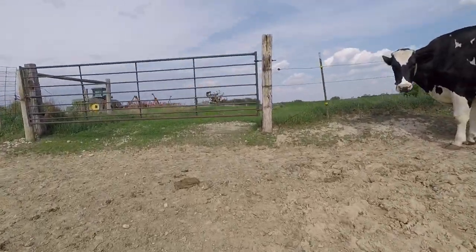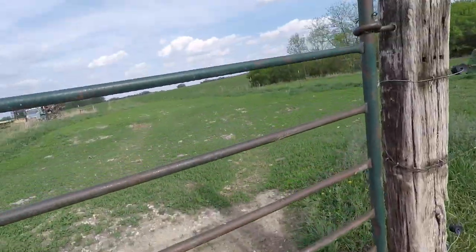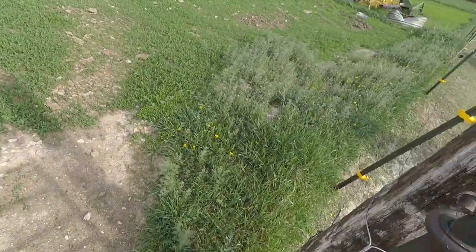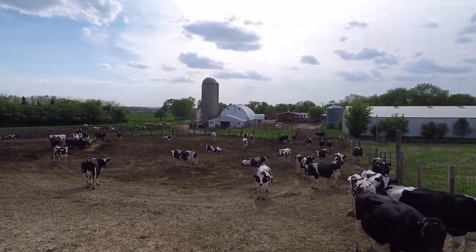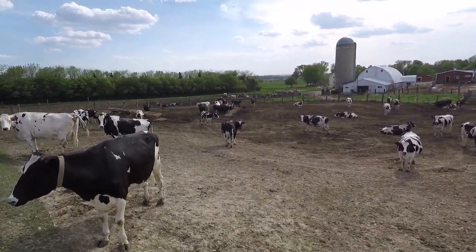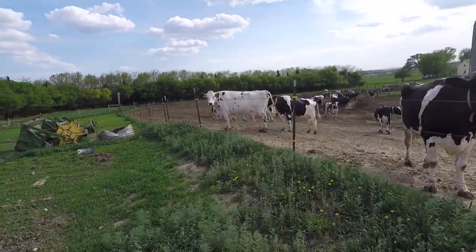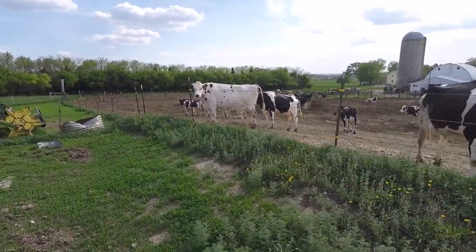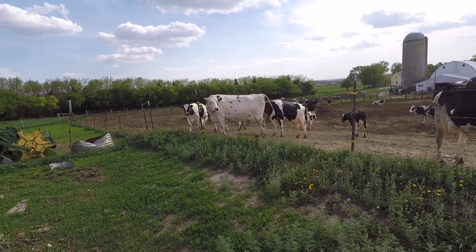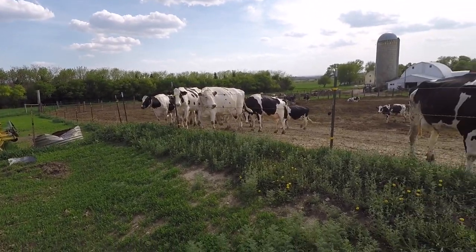Maybe I'll just show you the pasture here quick. This is like the gate where we let them through. You can see the barn and silo there. We do have a few white cows — we used a white carrier bull. They have a few white cows, and they handle the heat a little bit better in the summer.